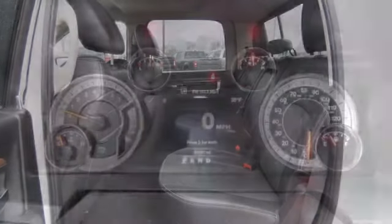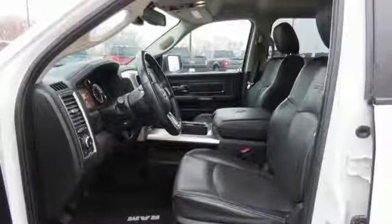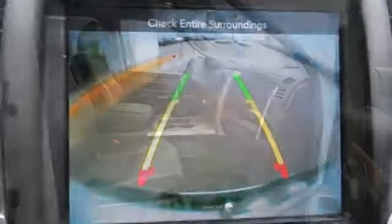It comes nicely equipped with features you'll love: automatic transmission, electronic shift on the fly, driver selectable mode, active grille shutters, and Bluetooth wireless audio streaming.